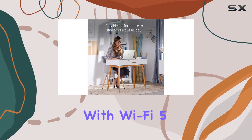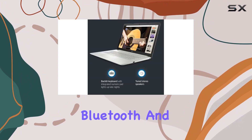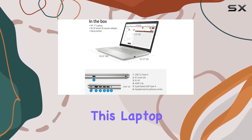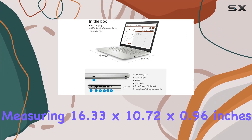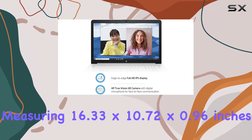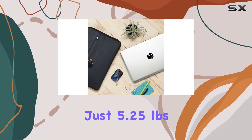Connectivity is on point with Wi-Fi 5, Bluetooth, and a 720p HD webcam for those virtual meetings. Designed for business, this laptop is impressively thin and light, measuring 16.33 x 10.72 x 0.96 inches and weighing just 5.25 pounds.